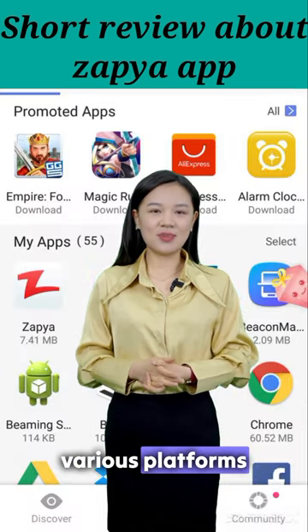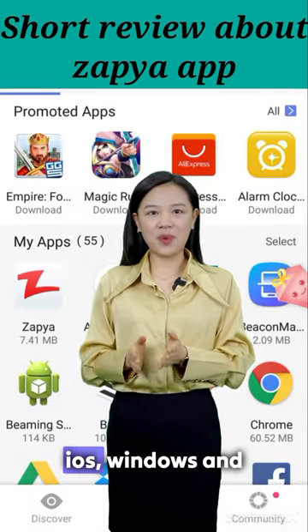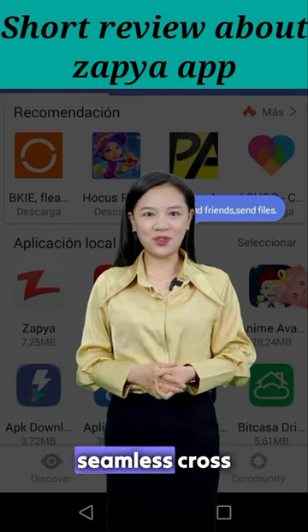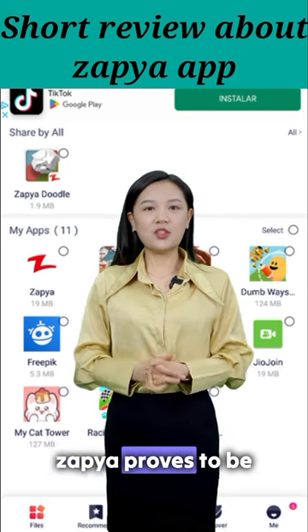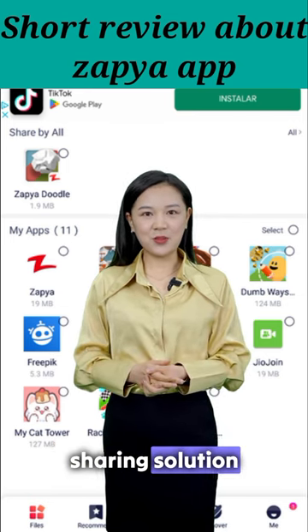The app supports various platforms, including Android, iOS, Windows, and Mac, enabling seamless cross-platform sharing. With its offline mode and group sharing feature, Zapia proves to be a versatile and efficient file-sharing solution.